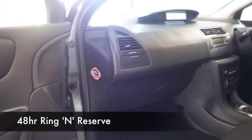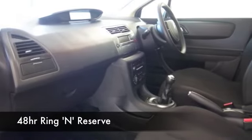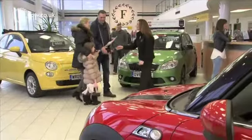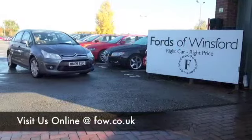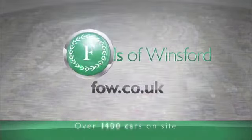One thing's for sure, this car is not going to hang around for long, so if you like the look of it, why not ring and reserve? We can hold it for you for up to 48 hours until you can get here, and if you bring your licence with you, you can take it for a test drive with pleasure. Part-ex and finance, no problem. Come and discover this great car for yourself at Fords of Winsford.